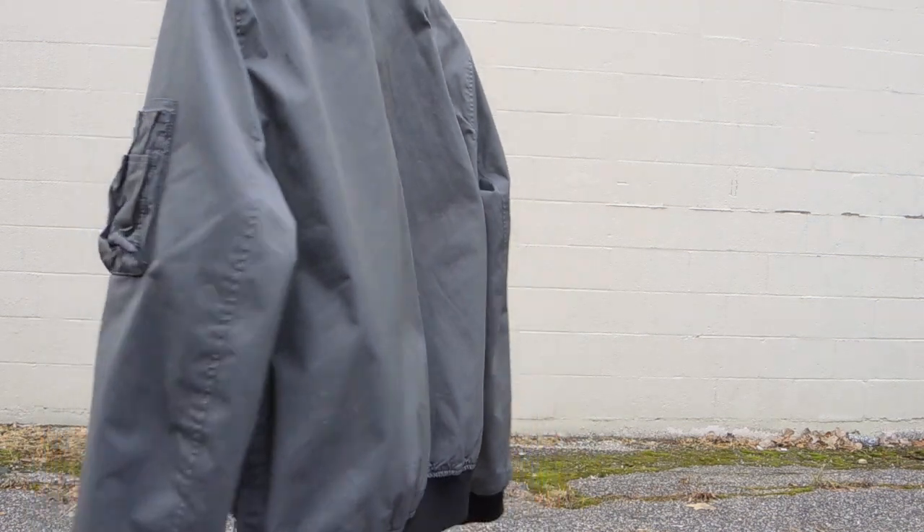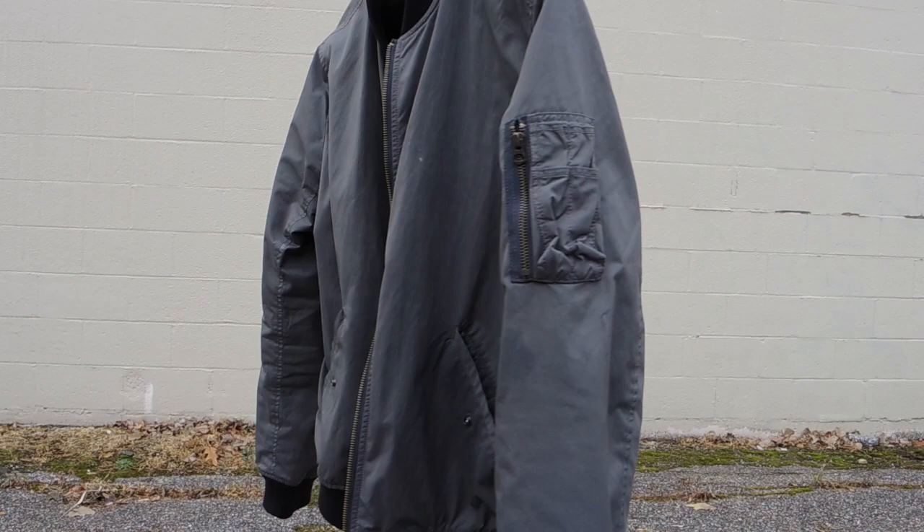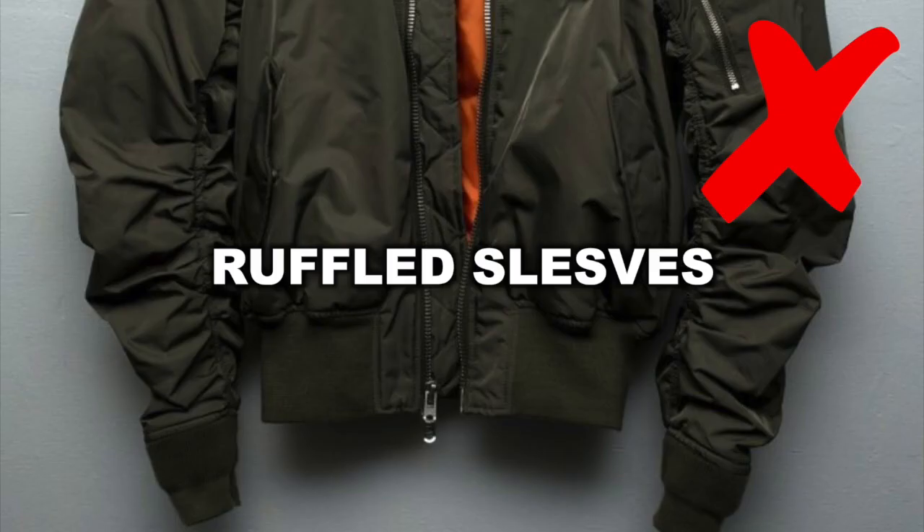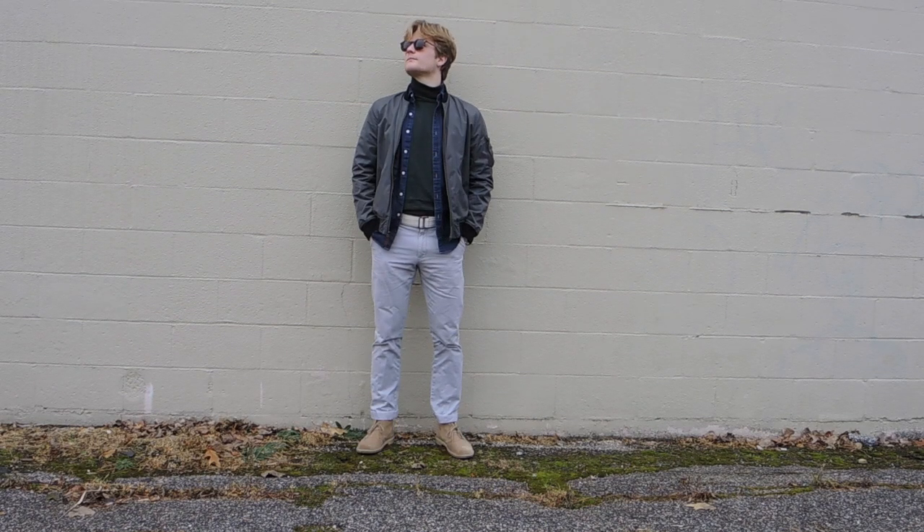There are loads of different styles of bombers to suit your personal style, but I'd recommend keeping them neutral — no shiny fabrics, ruffled sleeves, or massive pockets. Here are three looks I put together with this bomber from J.Crew.